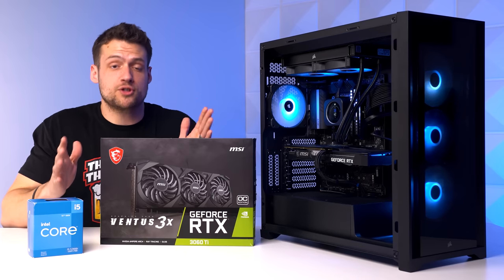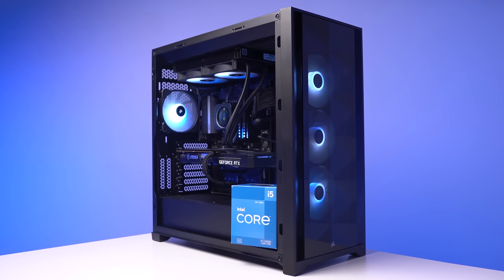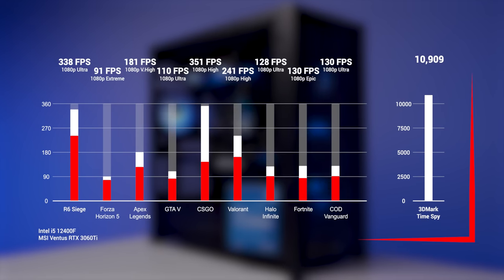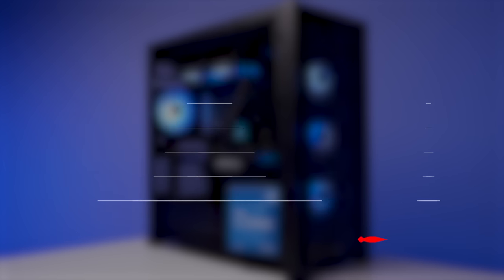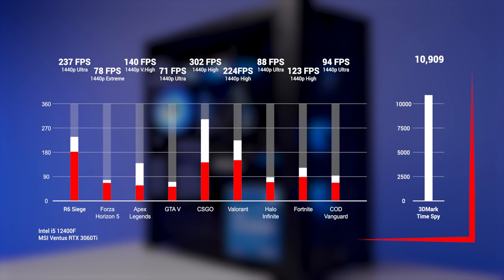The entire 12th gen stack isn't too hard to buy right now either. You can pair the 12400F with a more budget-oriented DDR4 system or a much more powerful DDR5 system if you want to spend the money. This combo scales all the way up to monster systems like this one with lots of future-proofing, or all the way down to budget $1,000–$1,200 PCs. It's a super versatile combo. On the performance side, here's our chart showing 10 different titles at 1080p with mostly ultra and high settings, plus 1440p results as well — this combo can definitely handle both.